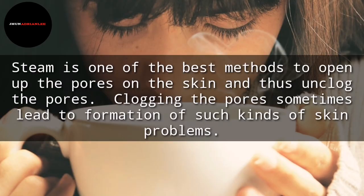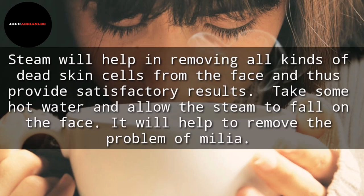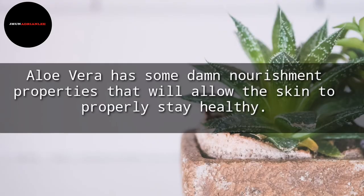Steam is one of the best methods to open up the pores on the skin and thus unclog them. Clogging of pores sometimes leads to the formation of such kinds of skin problems. Steam will help in removing all kinds of dead skin cells from the face and provide satisfactory results. Take some hot water and allow the steam to fall on the face. It will help to remove the problem of Milia.